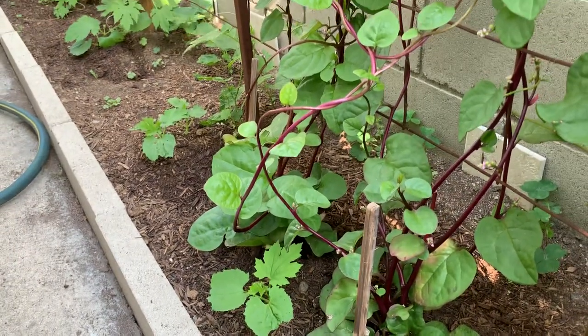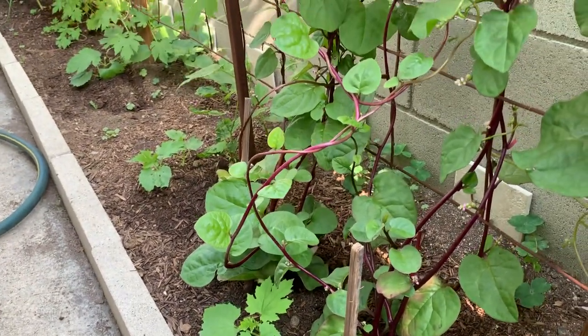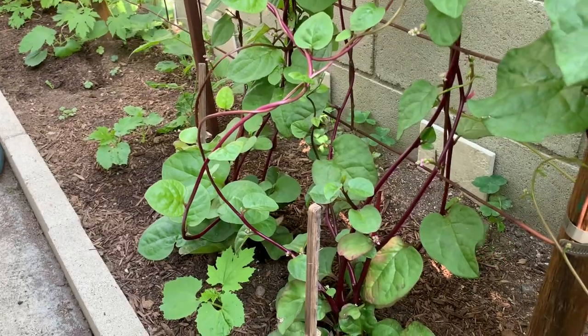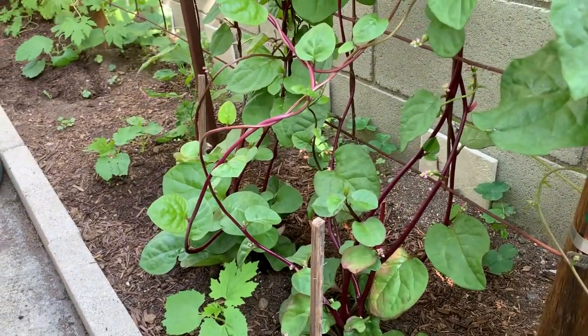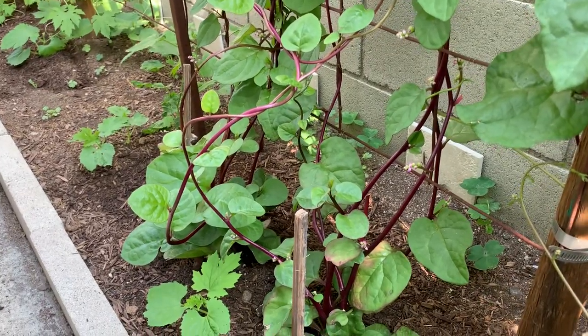Hello everyone and welcome back to our backyard garden. I want to do a quick video update on the previous video — the one I posted I think two days ago on the fish fertilizer.